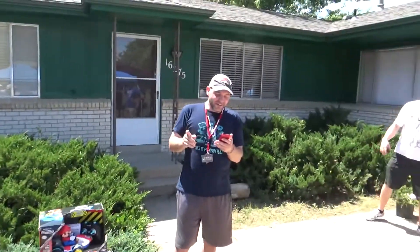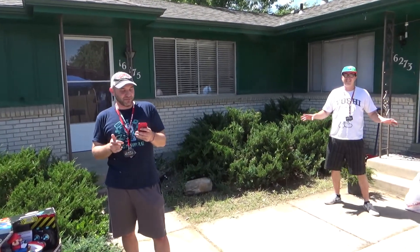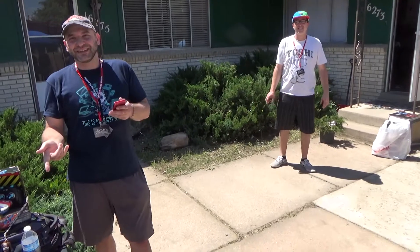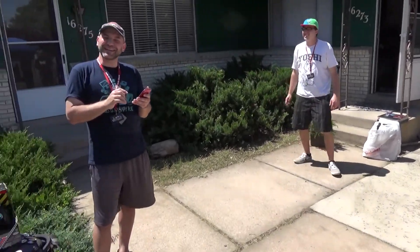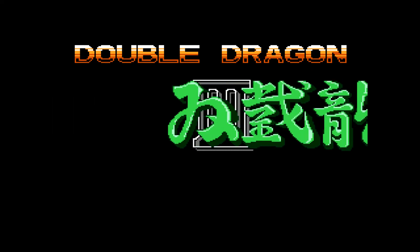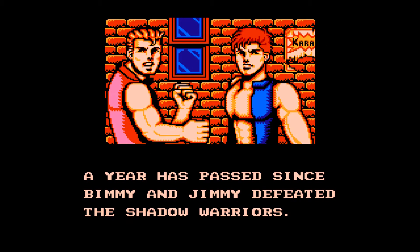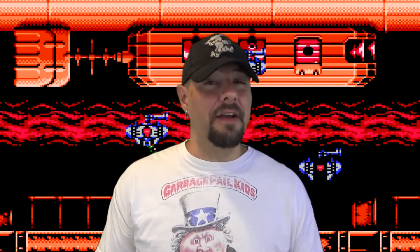Next trivia question: In Double Dragon on the NES, there was a typo for the characters' names — what were the two names mistakenly put in the game? Someone called out Bimmy and Jimmy, which was correct, though there was a debate: it was actually Double Dragon 3 that had the typo, not Double Dragon 1. The host acknowledged being a pedantic asshole about it and wasn't trying to take anything away from the winner.